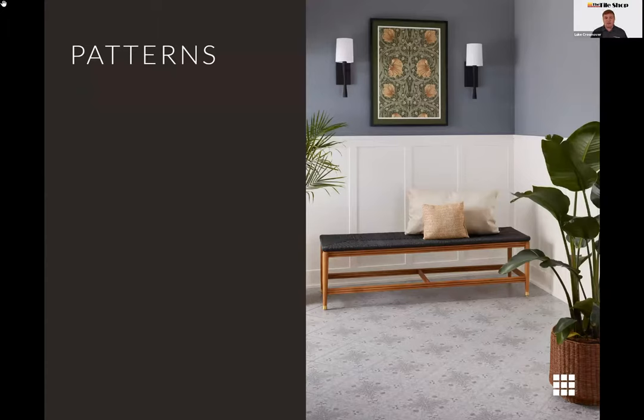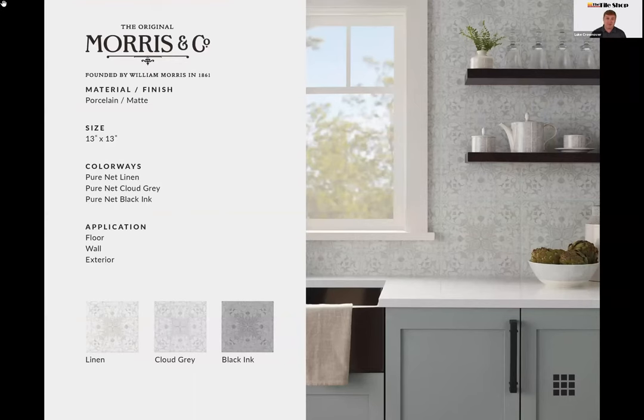Patterns are nothing new in tile — they've been around forever. Starting with true encaustic tiles that use different colors of clay, then cement tiles from the Victorian era using different pigments, and now digital printers printing patterns onto porcelain and ceramic. As technology has advanced, so have the options for patterns. We want to introduce a few we added recently.